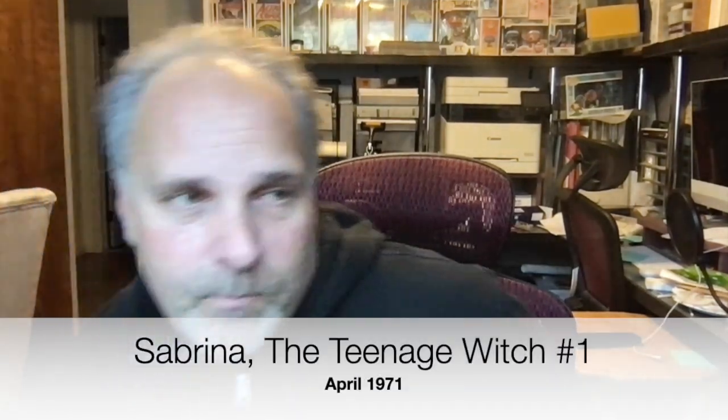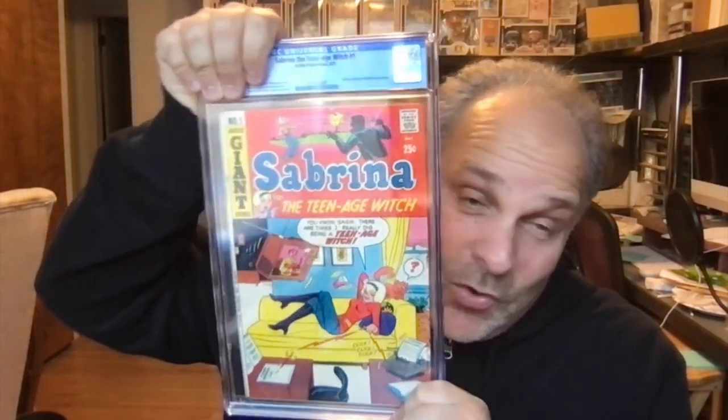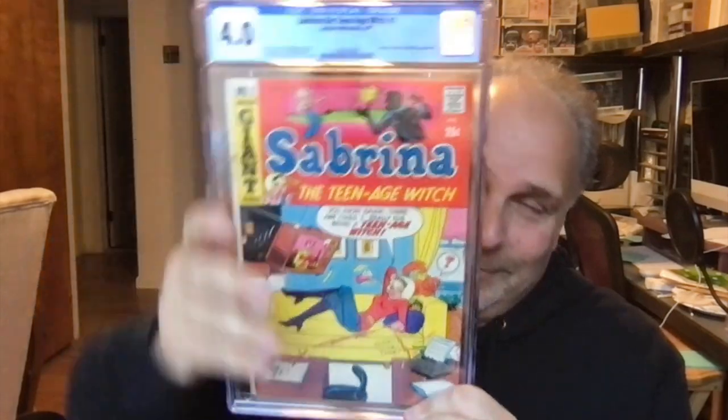I know people are obsessed with getting the highest grade — these are my personal books, so I don't care so much. I mean, you always want higher grades. I love these old Archie books — this is Sabrina number one, her first series. I don't expect this to be high, there's wrinkling all over the place. Makes sense.